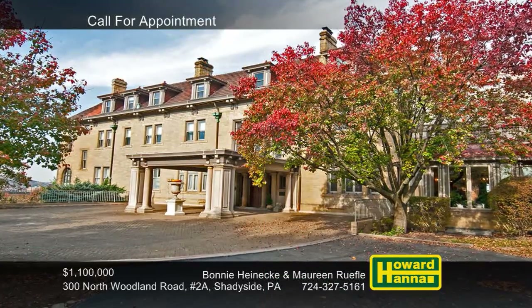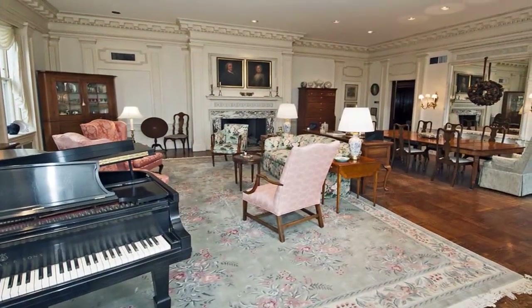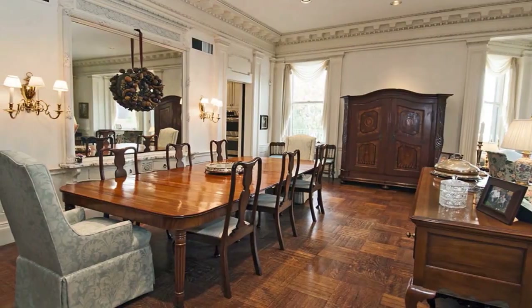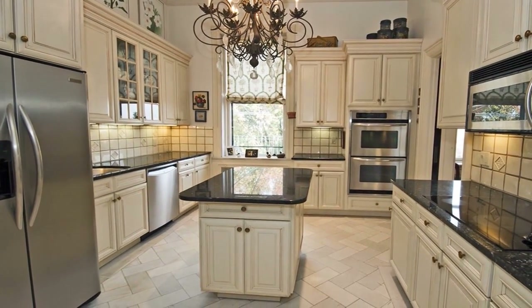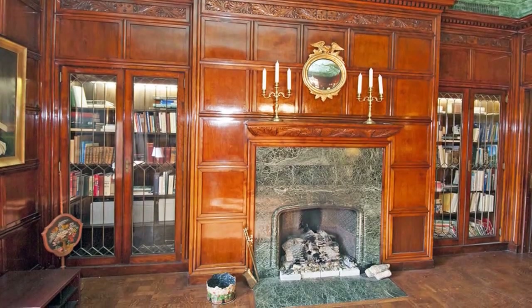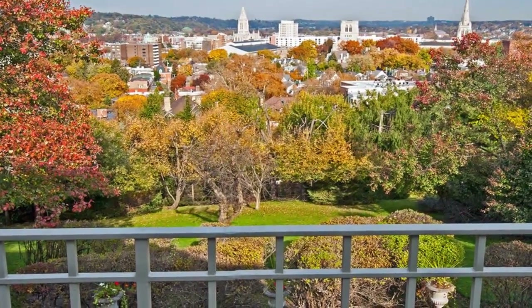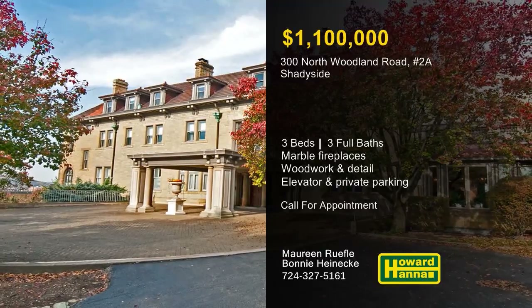Old world charm and modern amenities combine at this stylish three-bedroom, three-bath condominium unit in Shadyside. A hand-carved marble fireplace is the centerpiece of the formal living room. Original crown molding and wainscoting accent the formal dining room, standing on rich hardwood floors. The kitchen features granite countertops, a herringbone marble floor, stainless steel appliances, and a stunning chandelier. Another marble fireplace is located in the family room, set amid a wall of lighted bookcases with beveled glass doors. French doors lead out to a grand terrace with unparalleled views, and residents will appreciate elevator access and two assigned parking spaces. Please contact Bonnie Heinecke and Maureen Ruffel to arrange a personal tour.